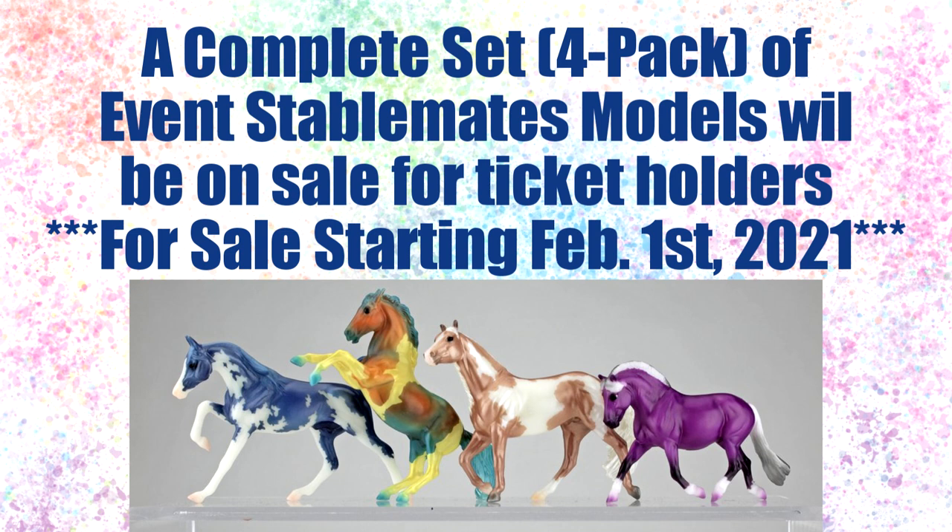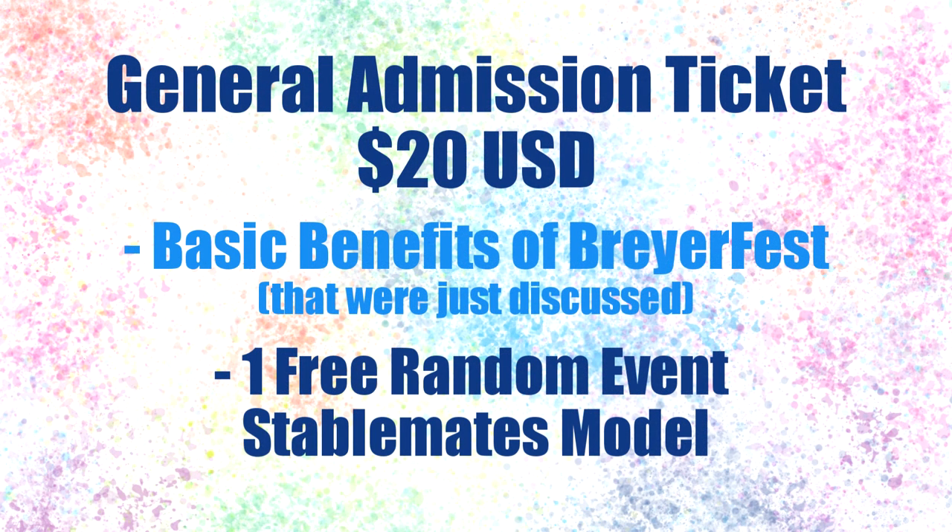When the four-pack of event stablemates will be on sale has not yet been announced. That covers everything included with the general admission ticket. As the cheapest ticket, it only gives you the baseline access to the event, and the only item you receive free is the random, gambler's choice event stablemate model.